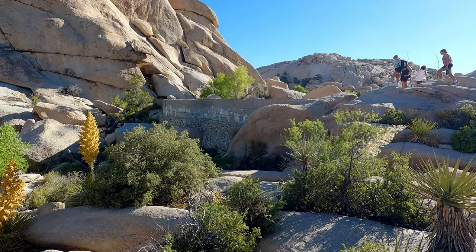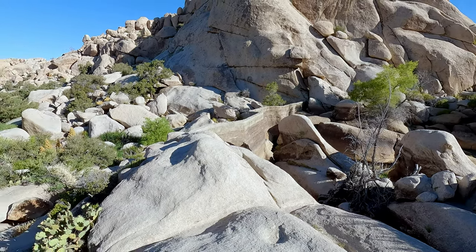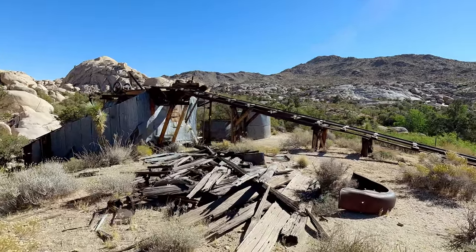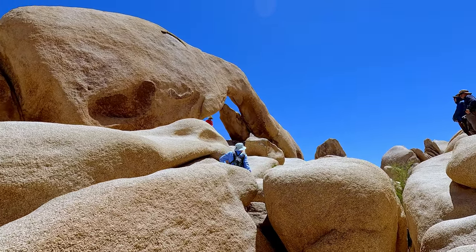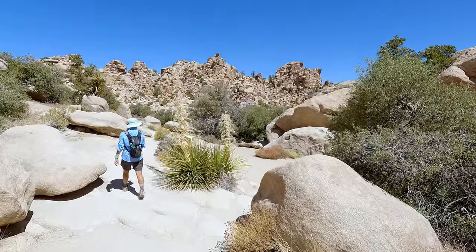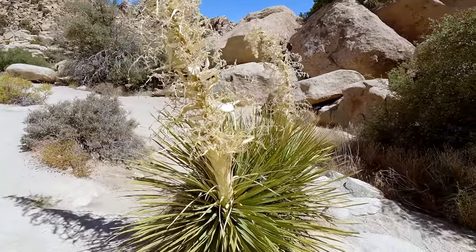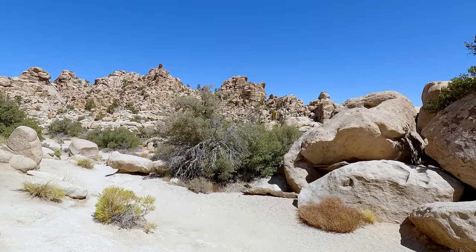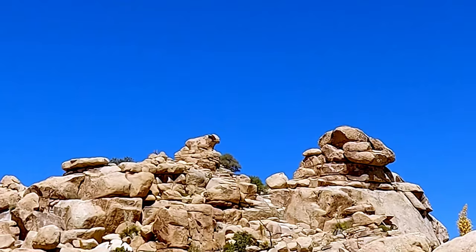It depends on what you want to see. If you want to see some man-made history, there is Barker Dam where there's an actual historic dam, and Wall Street Mill is also from that area — same parking area, two different trails. If you want to see nature and what the rocks have become, you've got Arch Rock and Heart Rock together on the same trail, which is pretty cool. We also did Hidden Valley Trail, which is a little bit of both — it's a natural area that's neat, but it's got history because cattle rustlers used to hide cows in there. They were stealing cows basically up until it became a national park. One of the formations in there is known as Cow Rock because it looks like a cow, especially when the sun and shadows hit it just right.